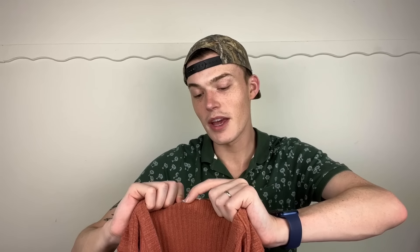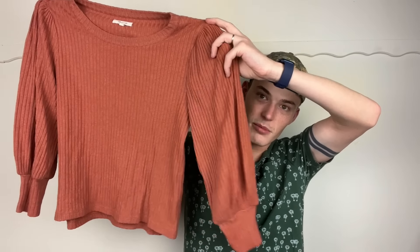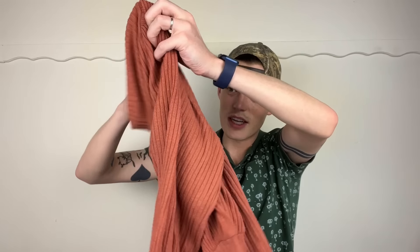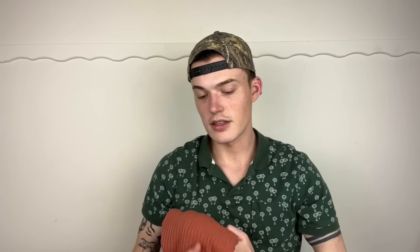Next up is another sweater and another Madewell piece — Madewell, size medium. This doesn't have its style number so I'll have to reverse image search it. It's just a ribbed puff-sleeve knit, a lighter sweater — quite light, almost see-through, one you could wear on a summer or spring night. I like the color, and last time I had this it sold pretty quickly. Kind of the exact same color — literally one shade off.